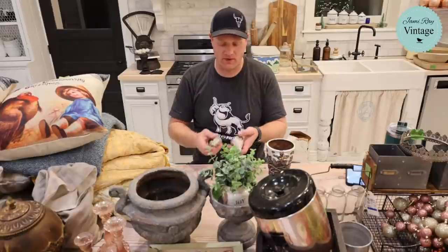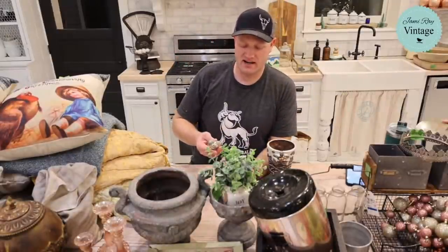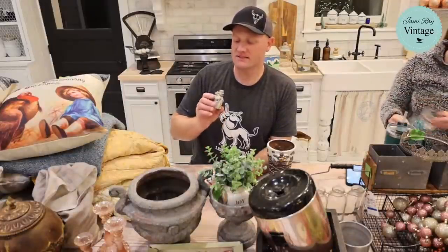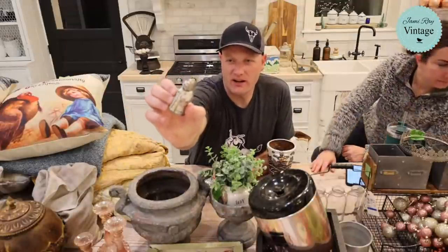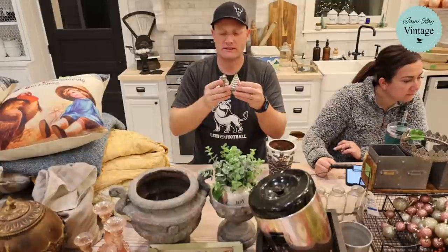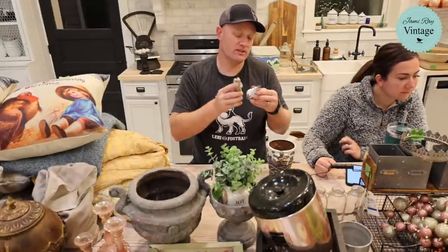So this is a pepper shaker in the form of a Christmas tree — it's got a single hole, so I really probably wouldn't use it for regular pepper. Takes a fine ground pepper. And then this is the salt — it's got a Santa on it. These are $12.95 as a set. They also came from the back porch. I probably would have paid at least a dollar, maybe two dollars for each of them.